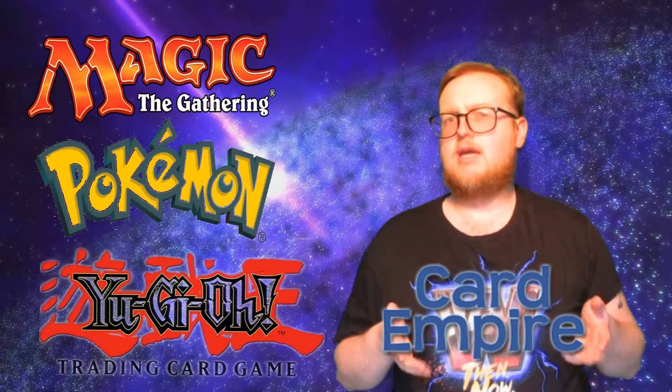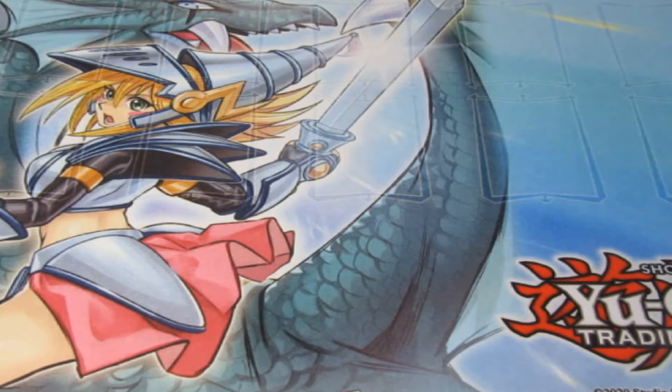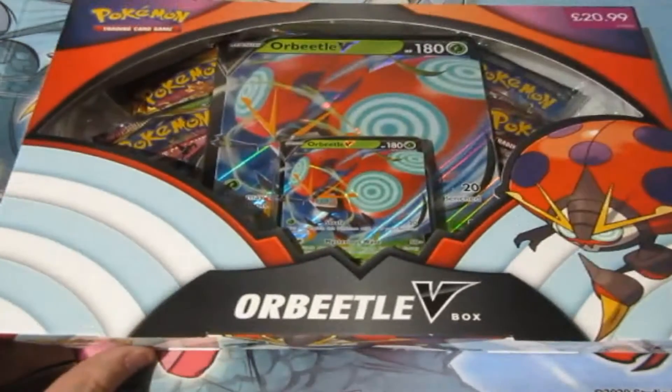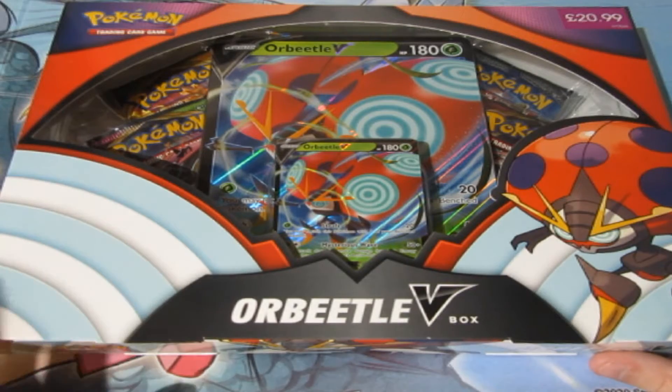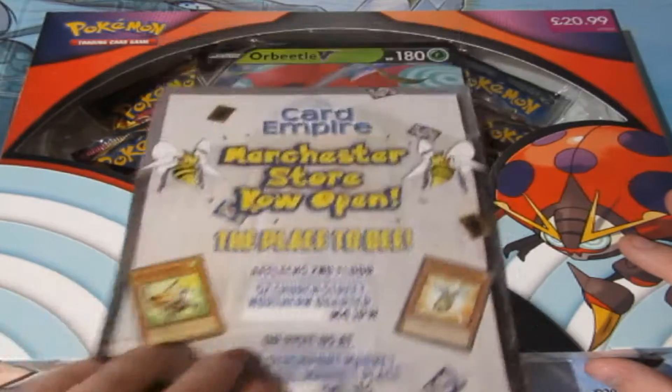This video is brought to you by Card Empire. If you're looking for Yu-Gi-Oh, Pokemon, or Magic the Gathering, this is the place to be. What's up people, Dobsy here, welcome to the Pokemon pack of the month for September. Before we start, please check out Card Empire, the place to be in Manchester, Stockport, and Liverpool.